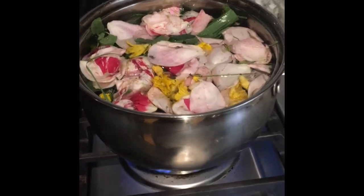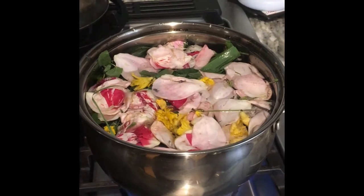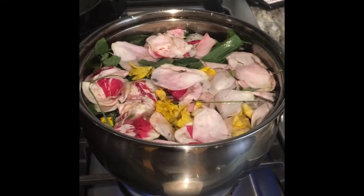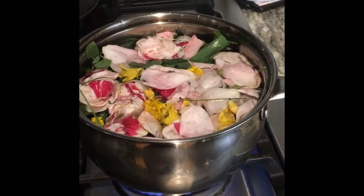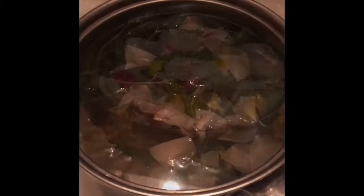Everything is washed and in a big pot of water on the stove. We're going to boil this until it starts steaming nicely, and then we'll do the final portion — sitting on this nice fragrant yoni steam for about 20 minutes to half an hour. We'll be back. Okay guys, we're back and I am on my final step of my vagina steam.